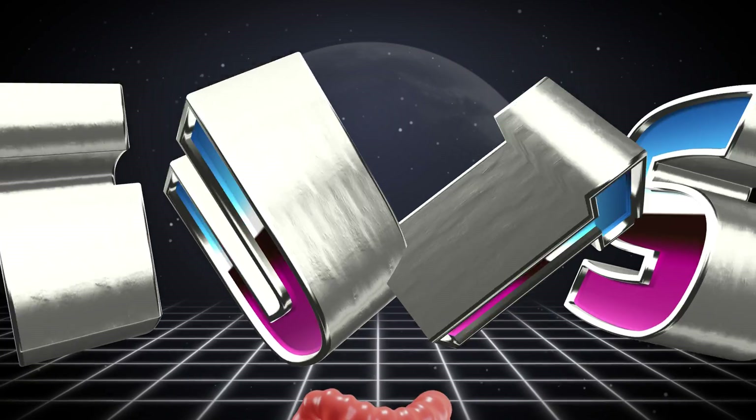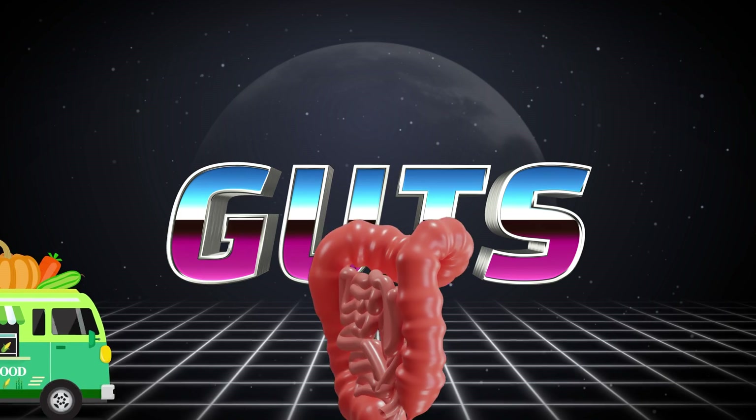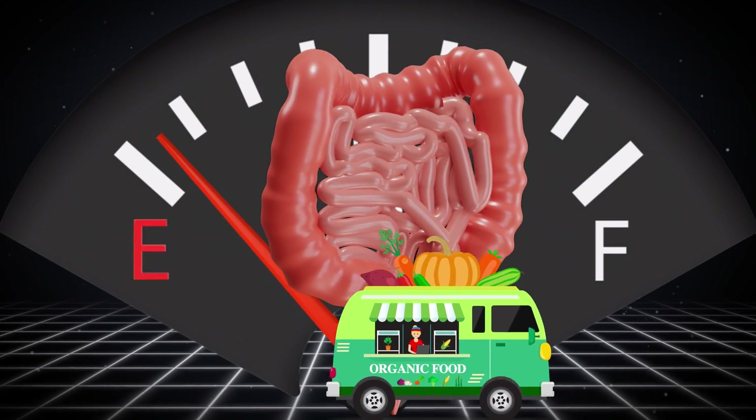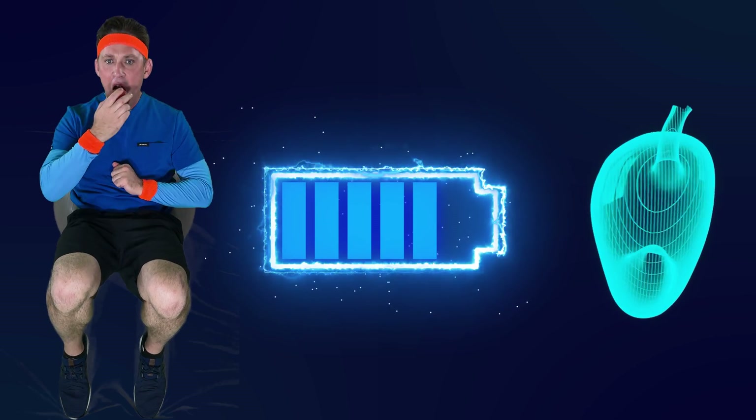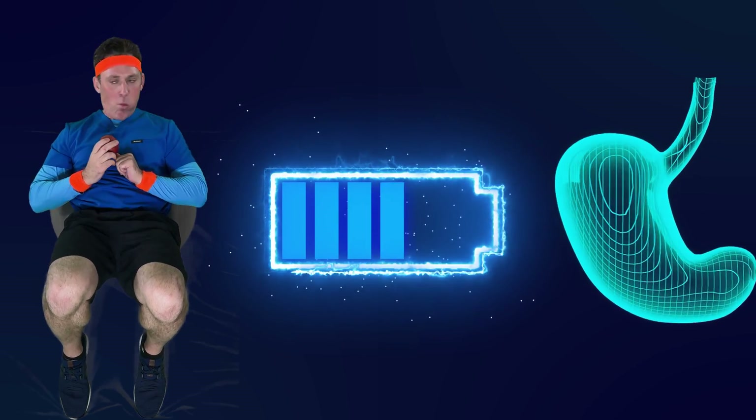You gotta have guts — guts — to turn that food into fuel. You gotta have guts — guts — get your energy renewed. You gotta have guts.